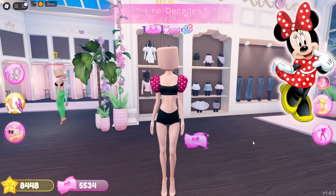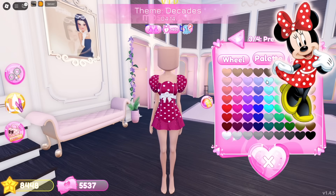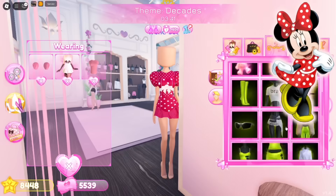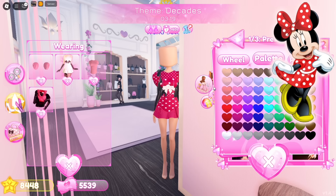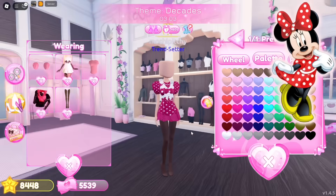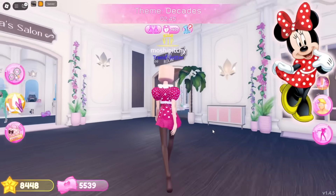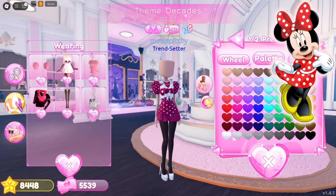We'll just be using this pattern — I wish Dress to Impress would add a red polka dots pattern. Let's equip this Jenny dress and look for another top to add some layering. Our dress is looking good so far, now let's put on these tights. Let's look for some heels — this heel toggle is perfect for my cosplay.